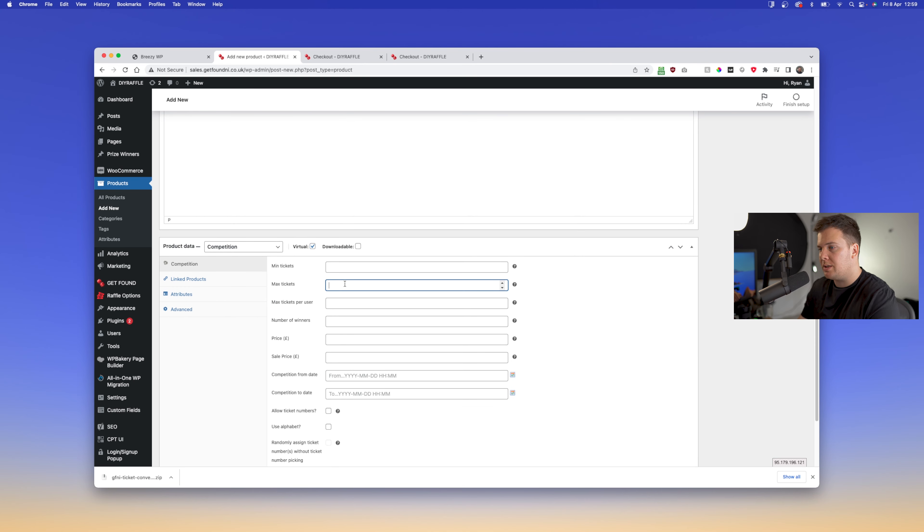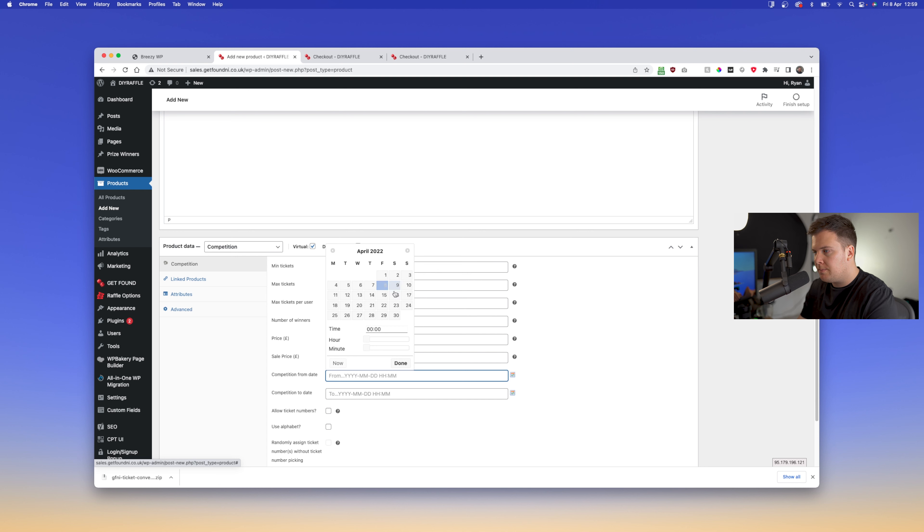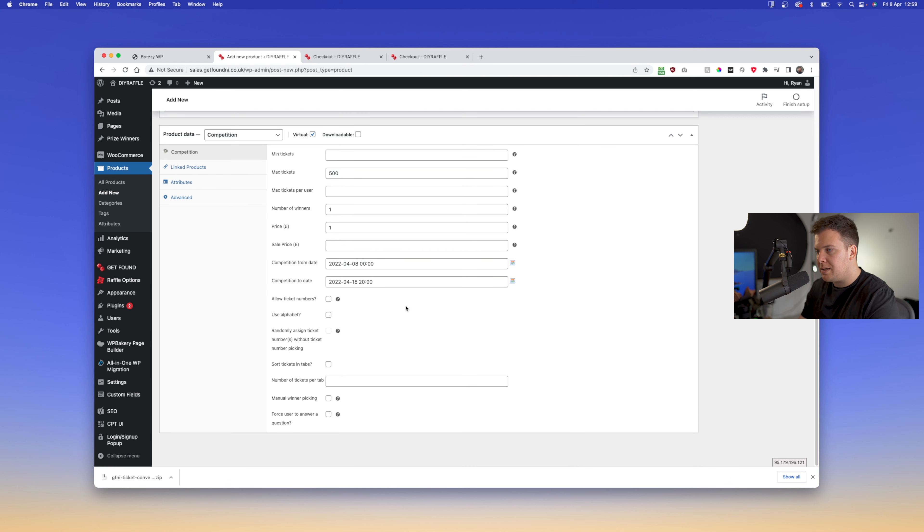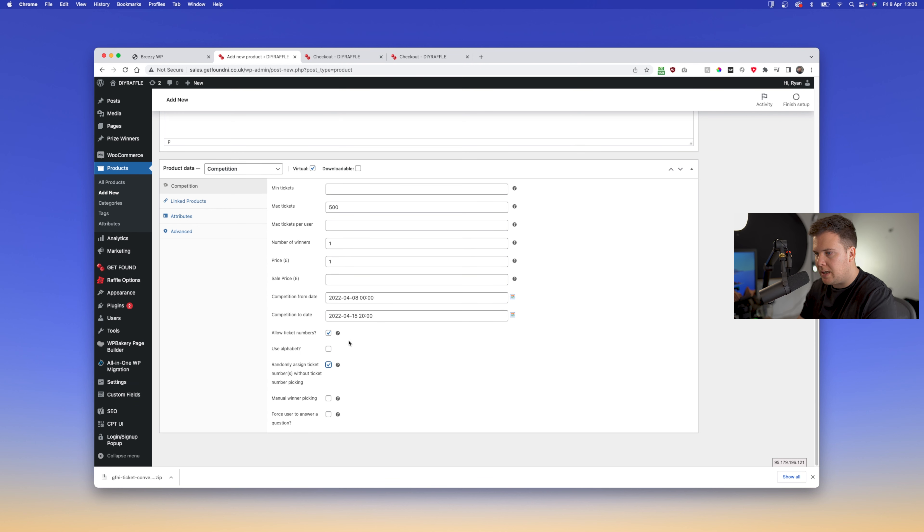Set the prize delivery to transfer. In the description you can add a short paragraph explaining exactly how this bonus draw will work. Set your maximum tickets — say 500. Set the max tickets per user if needed, one winner, and the price to one pound. If you set a future start date it will not appear on checkout until that date — which is a good feature. Set it live now.